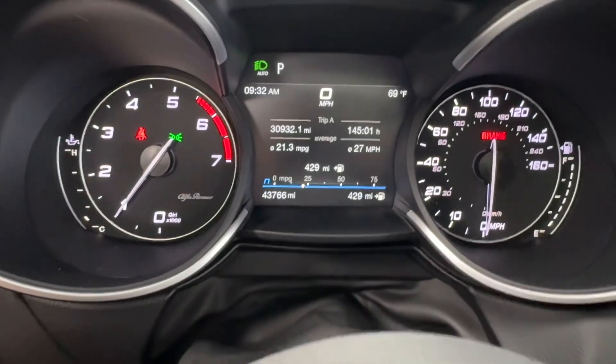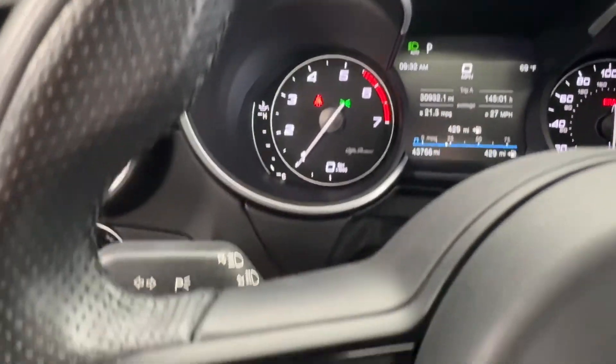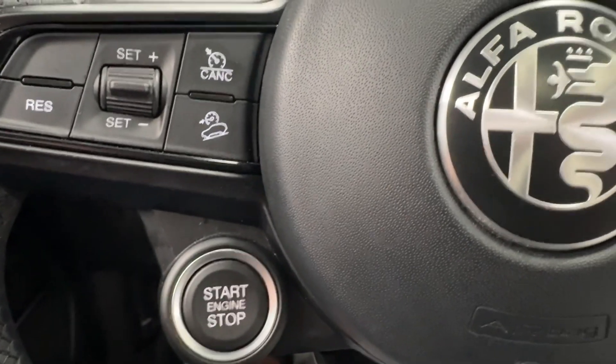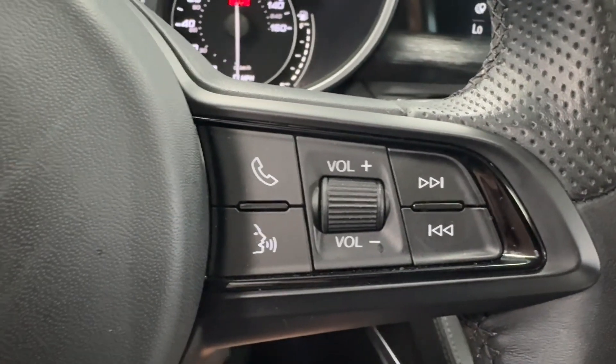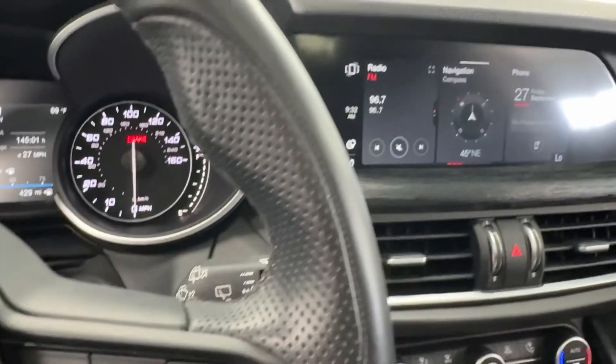On startup, you can see just under 44,000 miles on this Alfa Romeo. As far as steering and automatic controls are concerned, you will have cruise control options, and your push button start is located on the steering wheel. To the right, you will have some audio options, and you have the capability to pair your phone via Bluetooth with smartphone integration.